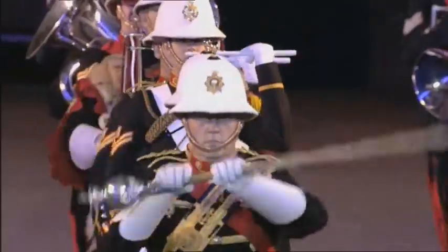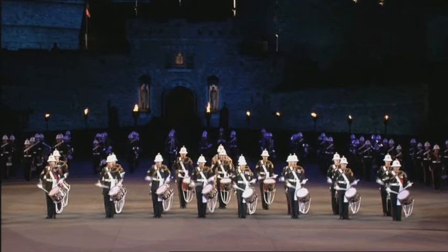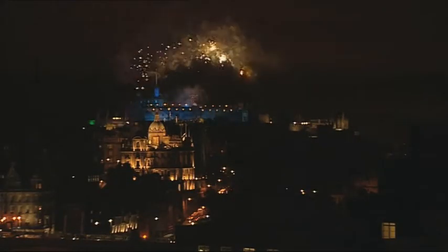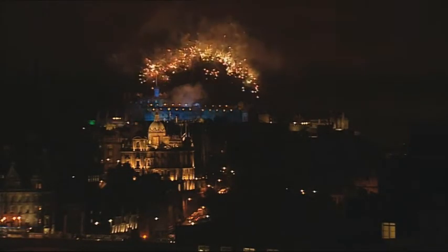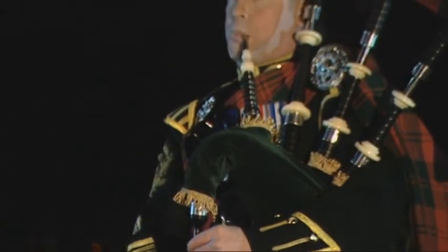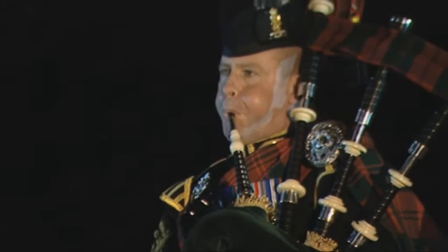The castle is also the backdrop to Edinburgh's famous New Year celebrations, or Hogmanay — four days of events, concerts and of course the famous fireworks display. Edinburgh is a city with a proud past, a vibrant present and, as the locals would say, a bonny future.